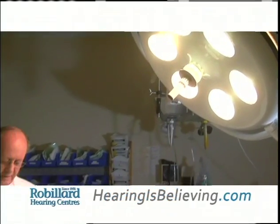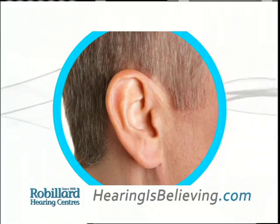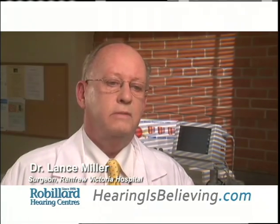Hearingisbelieving.com. Dr. Lance Miller for Robillard Hearing Centers. I've gone through three generations of hearing aids, maybe four or five, but the circuitry is improving all the time like everything else, and this is the case with the NuEar that I'm wearing now — they are the sharpest and best quality I have ever had.